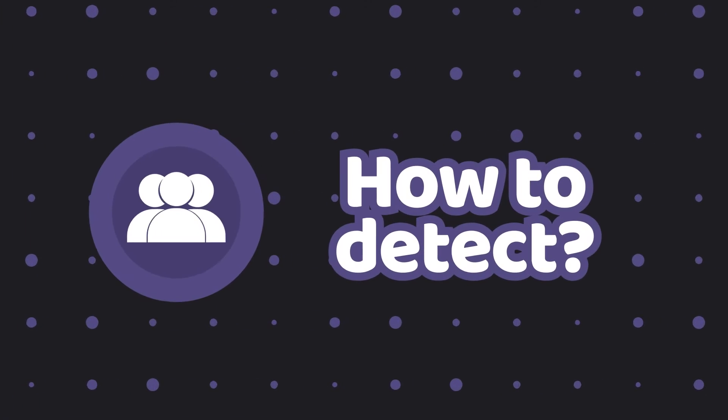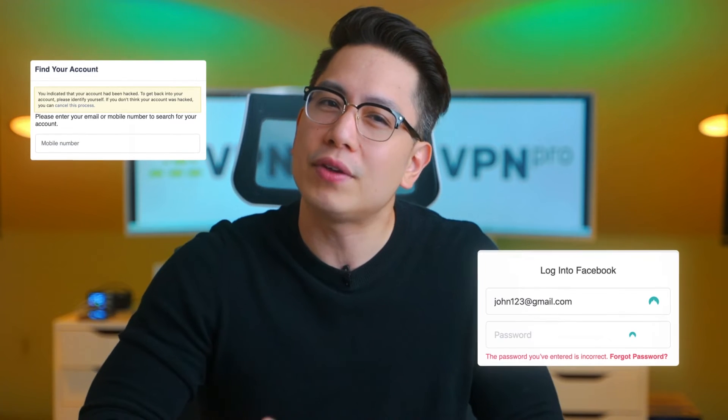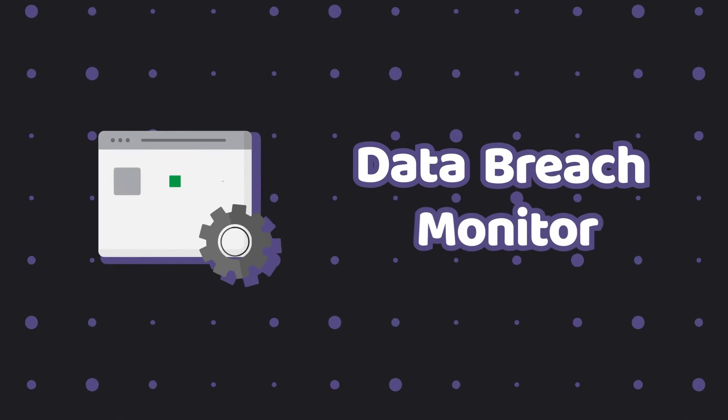You might have noticed that even when you are directly involved in a hack, there are no distinct signs of you being under a cyber attack. Unlike software invasions, account breaches are harder to recognize. Unless a hacker starts displaying suspicious activity on your account or takes full control by changing a password, you might not even know something is going on. However, you can see if your data is breached using special software — if your data is breached, it means someone might have your leaked info. This software is often called a data breach monitor.